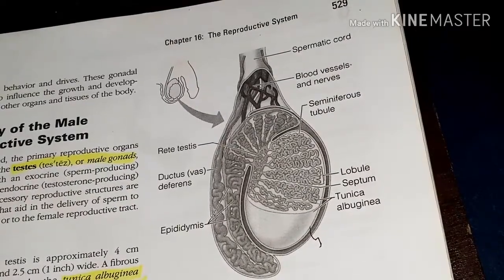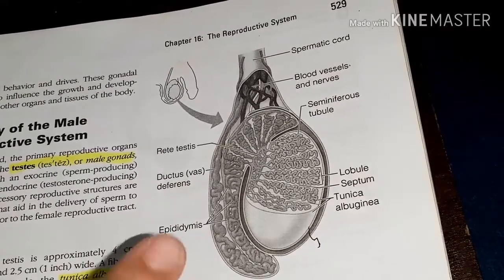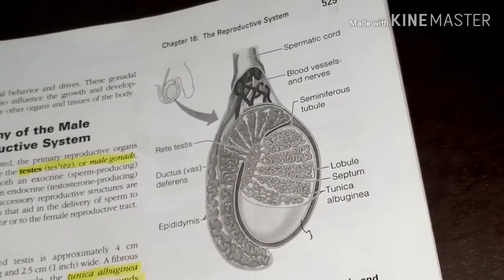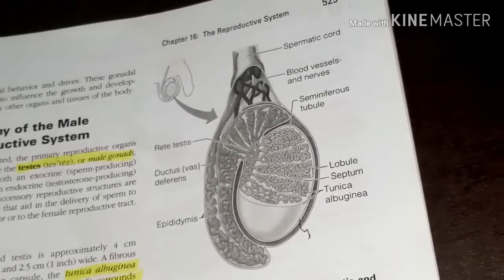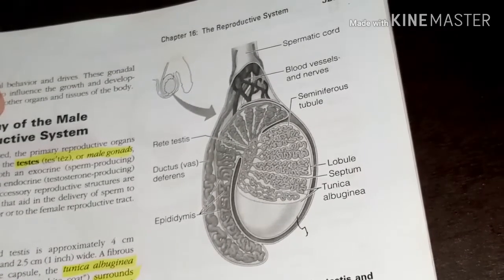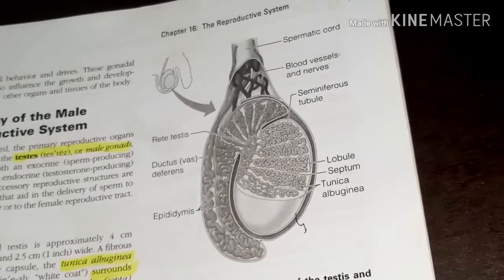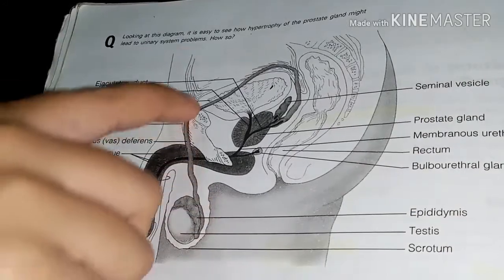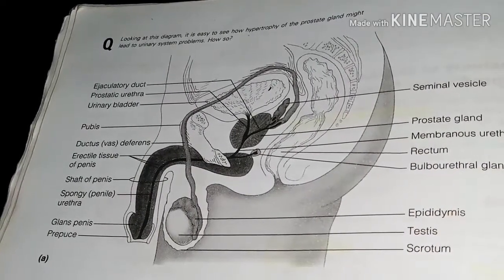The accessory organs forming the male duct system transport sperm from the body. The first is the epididymis, which functions to mature and store sperm cells for at least 20 days. When a male is sexually stimulated, the walls of the epididymis contract to expel the sperm into the next part of the duct system, the ductus deferens. The ductus deferens runs upward from the epididymis through the inguinal canal into the pelvic cavity and arcs over the superior aspect of the urinary bladder.